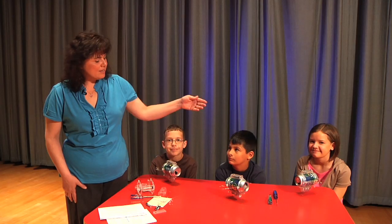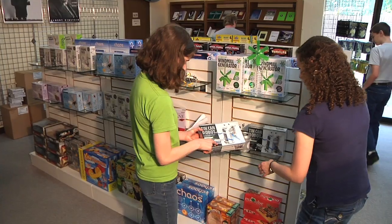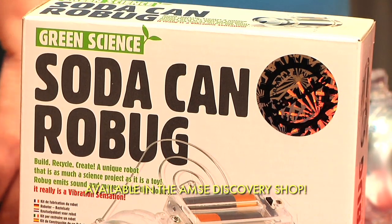This is Morgan, Austin, and Josh, and we've been experimenting and investigating with some really cool science kits that you can take home with your family. This particular kit is very popular. It's called the RoBug. It can help your kids learn more about motors, electricity, sound, and vibration.